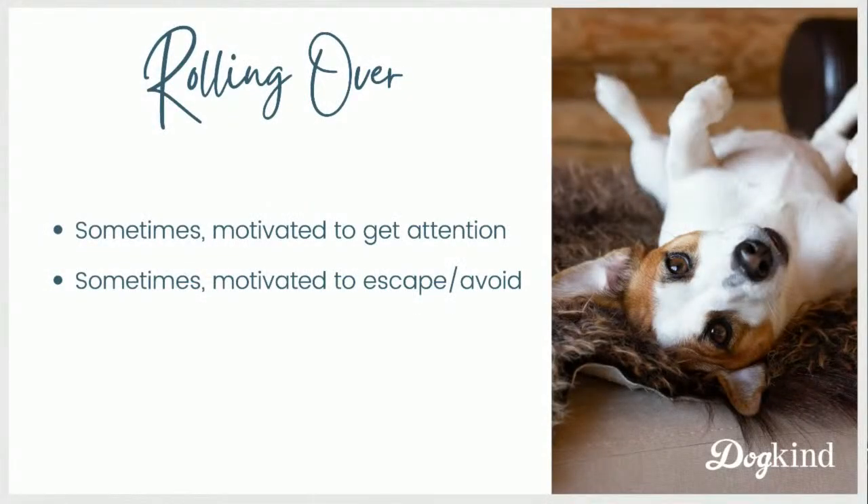Sometimes rolling over is a behavior that in the past has been reinforced by attention and petting, so we think the dog wants attention right now. But there are other dogs who appear afraid when they roll over and kind of stiff. In those cases, we interpret that as the dog is scared and wants to escape or avoid something scary. These are the two opposites we want to learn about so we don't make the mistake of trying to give a belly rub to a dog who's terrified.